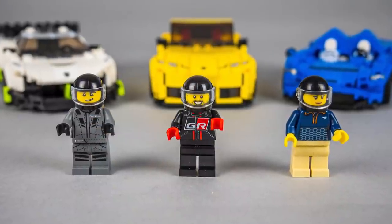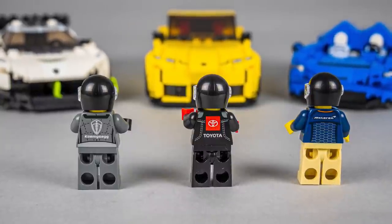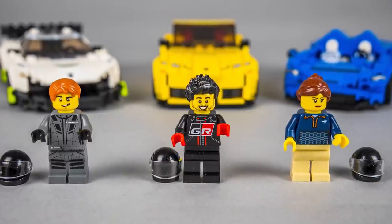Now let's take a look at the drivers. All of them have custom printed torsos, both on the front and the back. Besides the helmets, all of them have their own hair pieces as well.